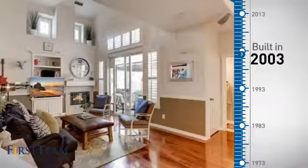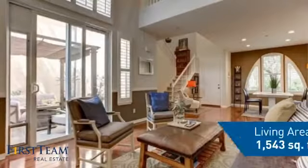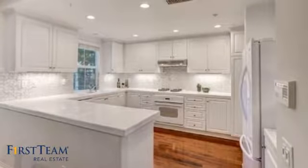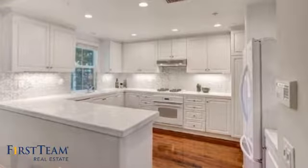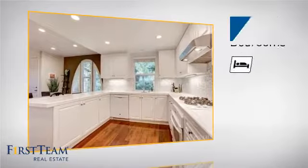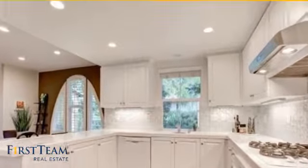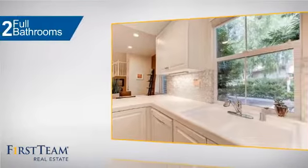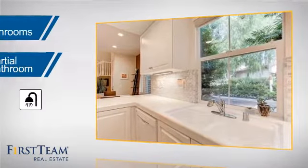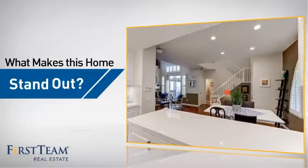This property was built in 2003 and features over 1,500 square feet of living space, giving you a spacious layout to play host or kick back and relax after a long day. Inside you'll find two bedrooms, as well as two full bathrooms and one partial bathroom.